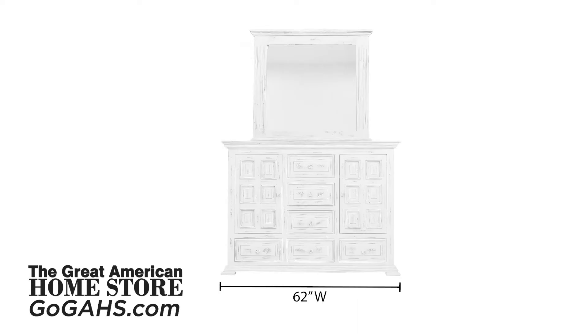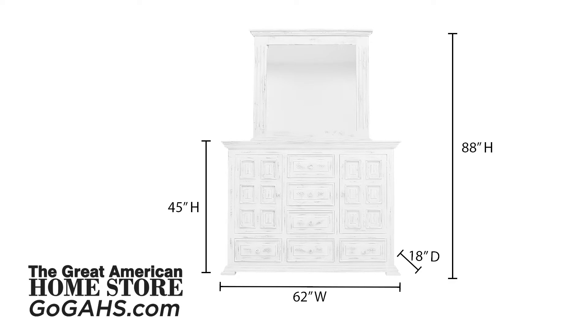The dresser measures 62 inches wide with a depth of 18 inches and a height of 45 inches without the mirror, and 88 inches high with a mirror.